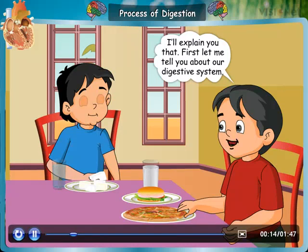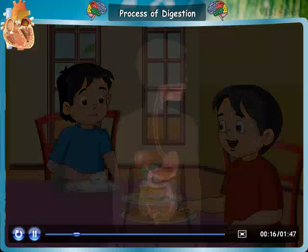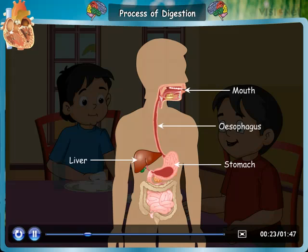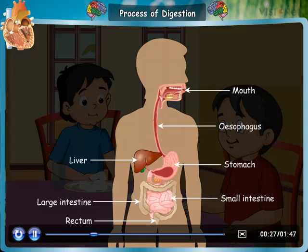First, let me tell you about our digestive system. The human digestive system comprises of the mouth, esophagus, stomach, liver, small intestine, large intestine, and rectum.